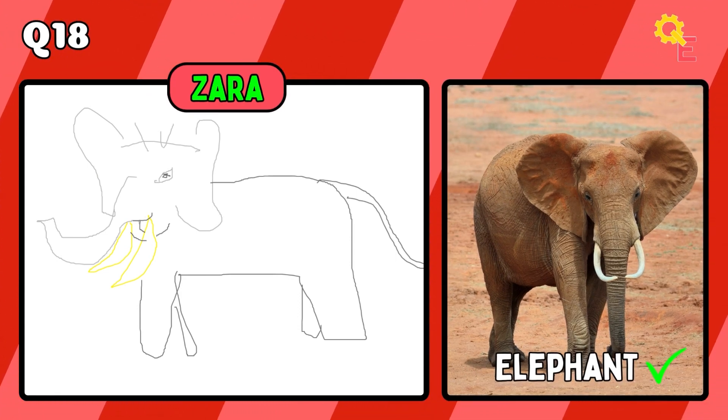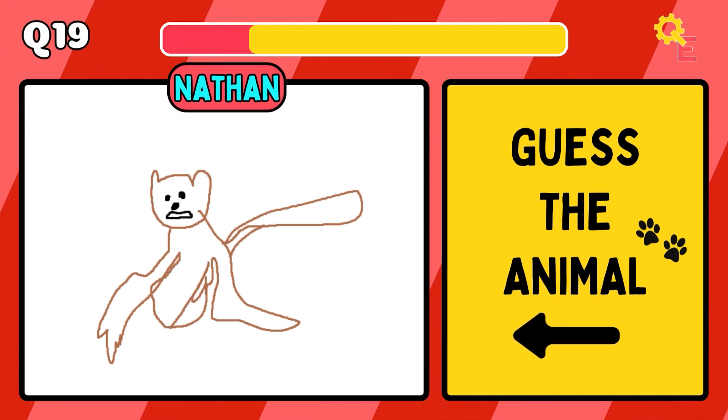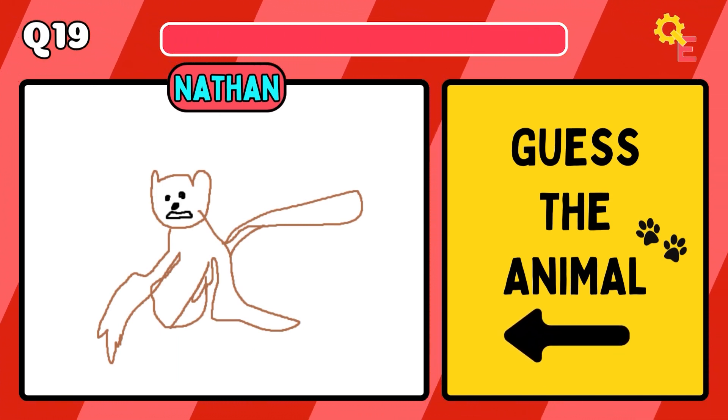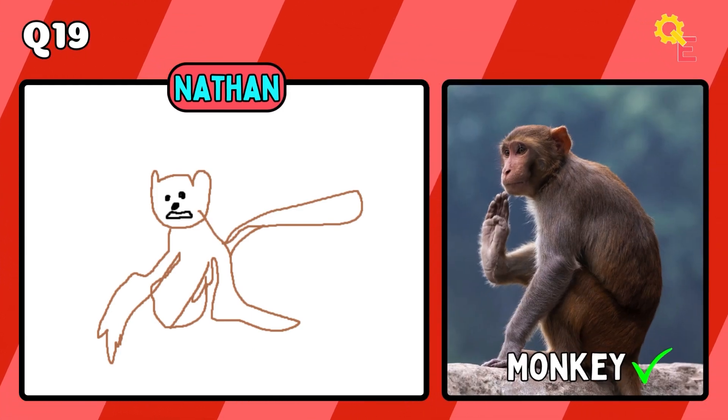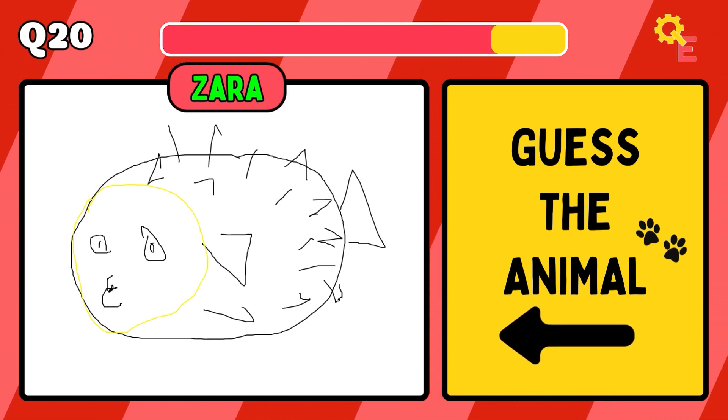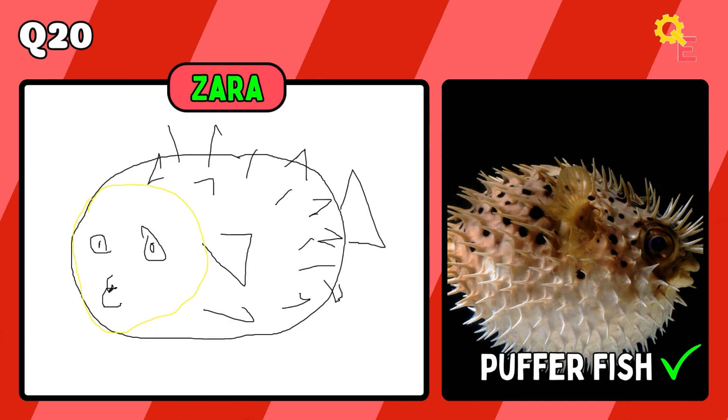The answer is an elephant. I don't even know what this is — it's meant to be a monkey. Yeah, I can see it. It's a puffer fish.